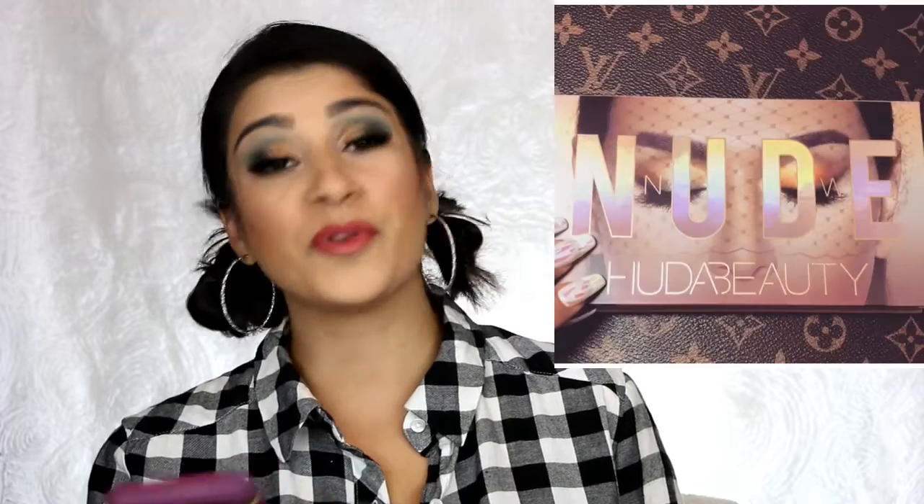Huda Beauty is coming out with a new eyeshadow palette called the New Nude. Just by the name I'm assuming it's all nudes — she came out with all those bright eyeshadow palettes, the little mini ones, so I'm assuming this is an all-nude palette, probably a bunch of golds and browns. The packaging looks pretty, but I'm pretty sure I'm going to skip out on that one.